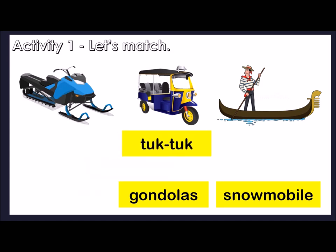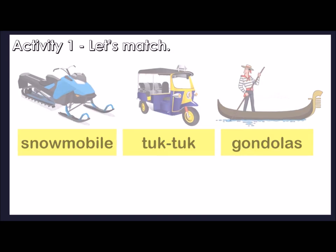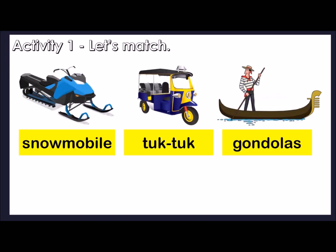Tuk-tuk goes here. Gondolas refer to this one. And snowmobile goes here. Three different means of transport.